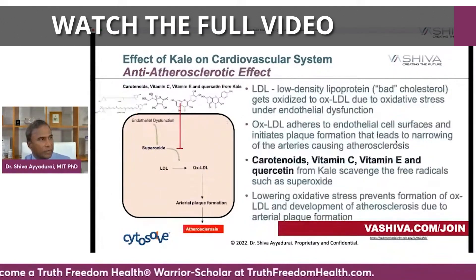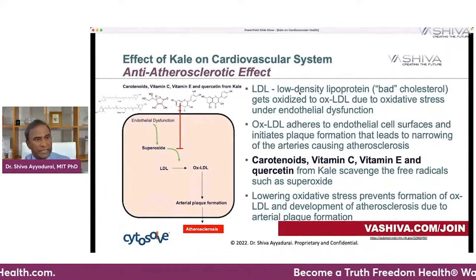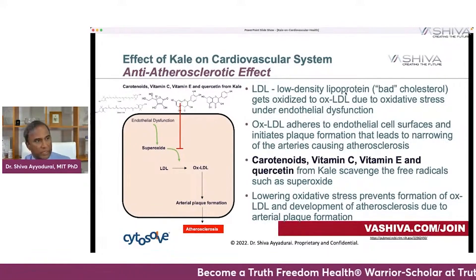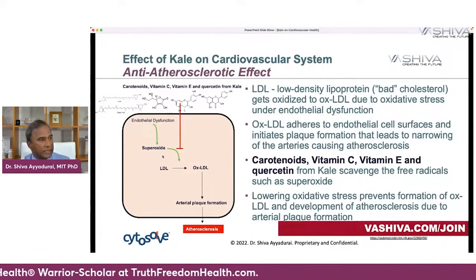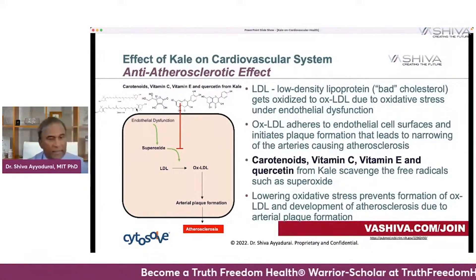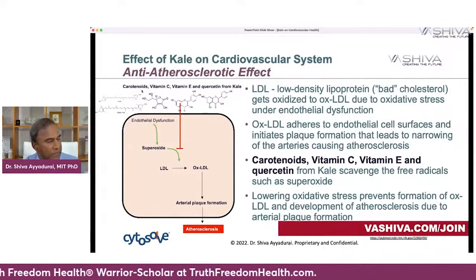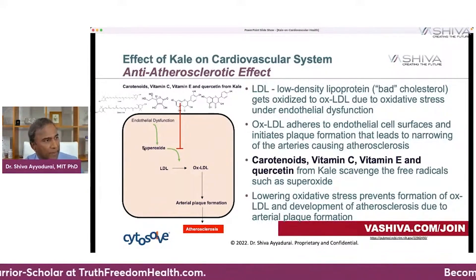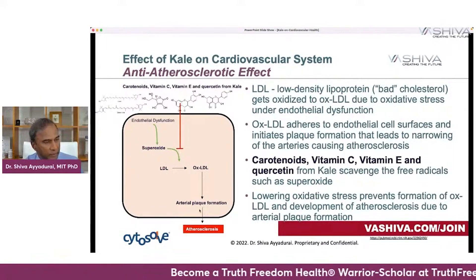The third molecular system is the anti-arteriosclerotic effect — meaning the prevention of plaque formation. LDL, the bad cholesterol (low-density lipoprotein), typically gets oxidized to OXLDL due to oxidative stress from superoxide, which leads to arterial plaque formation. To intervene in this molecular system, lutein, zeaxanthin, vitamin C, vitamin E, and quercetin all block the superoxide so that LDL doesn't get converted to OXLDL, and you don't get the plaque formation.